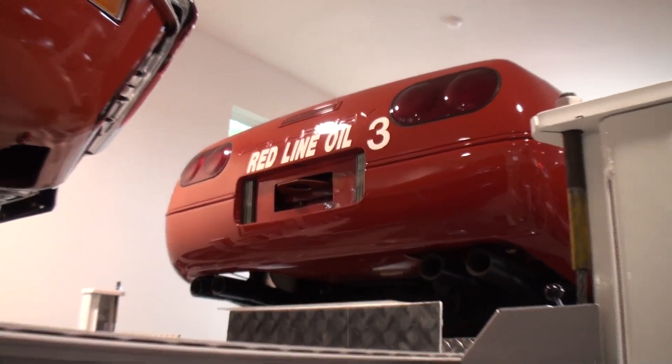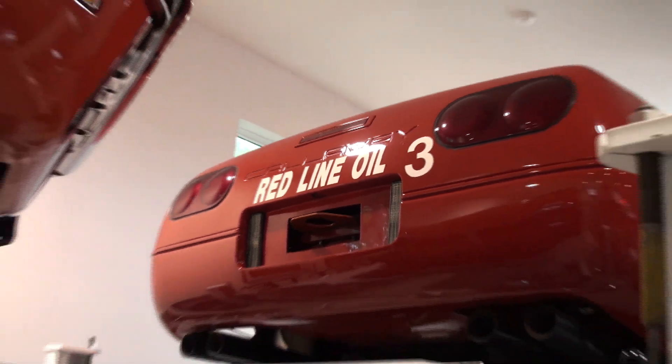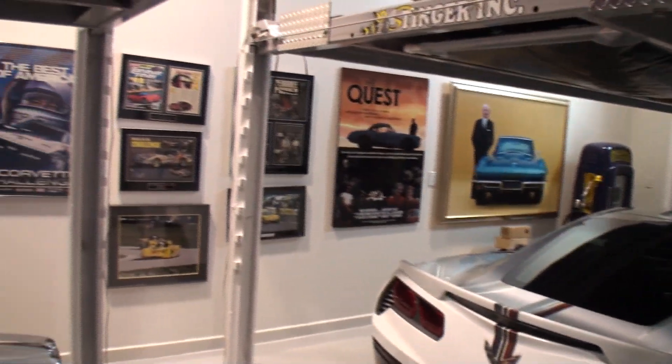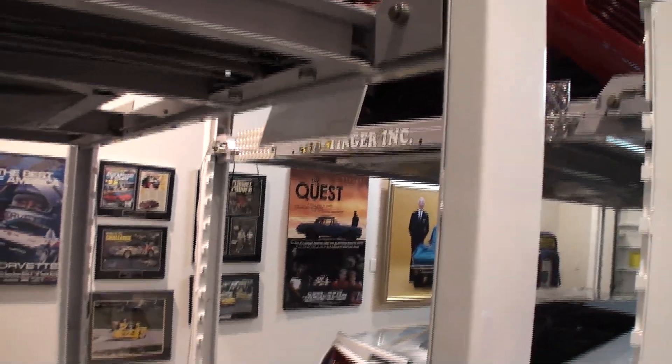Unfortunately it didn't do very well in the race series because it had so much horsepower that they had to put in a lot of ballast weight to slow it down. But that caused a lot of other issues with the turbo, making it overheat. So they put in weight to slow it down, which created problems — yeah, exactly, for a race car.